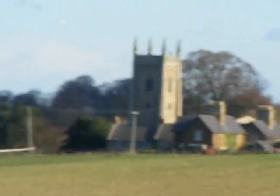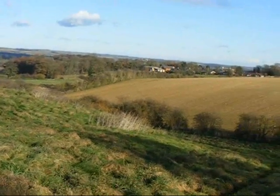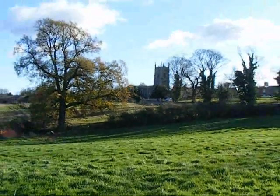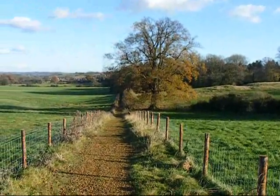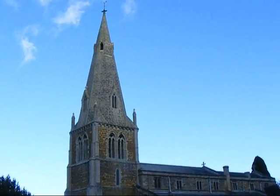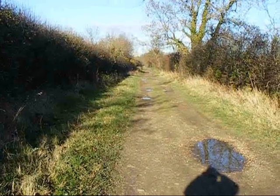There's a closer view of East Carlton Church, and there's the straight way ahead along the Jurassic Way, continuing through to Cottingham. Now on the bridleway known as Occupation Road, still on the Jurassic Way of course.